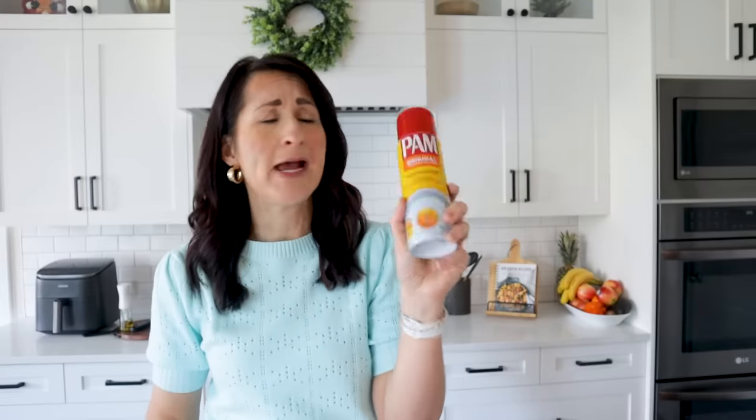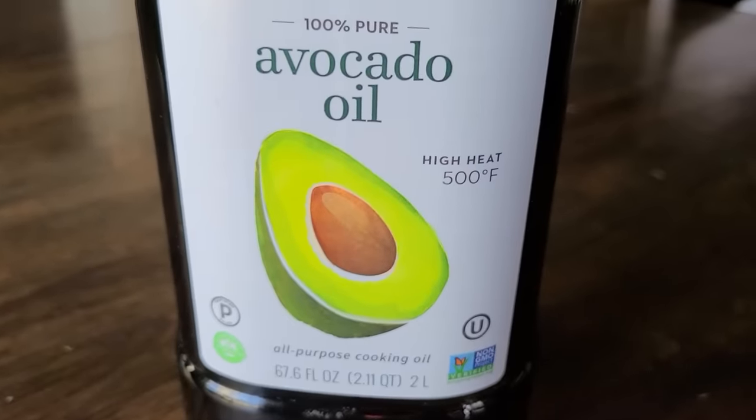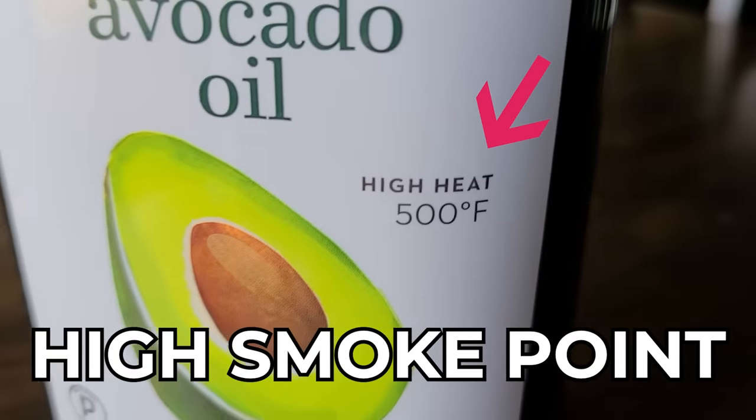Since air fryers have a non-stick coating, you typically don't need to spray oil down — it's been very rare that I've had issues with food sticking. Instead of store-bought cooking spray, you can use a nice oil sprayer and put 100% pure oil inside. It's not only healthier but cheaper in the long run. The oil I usually use is avocado oil — I buy a big bottle on Amazon or Costco — because of its high smoke point.